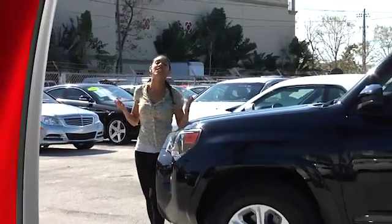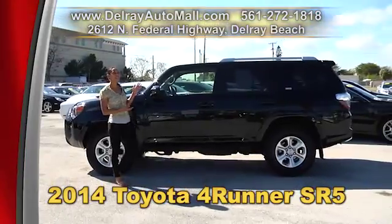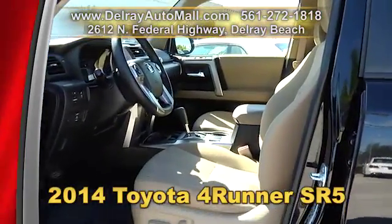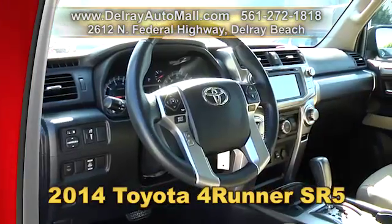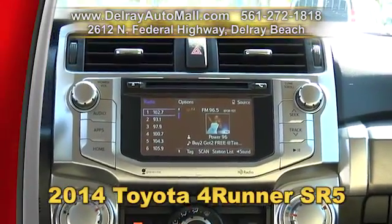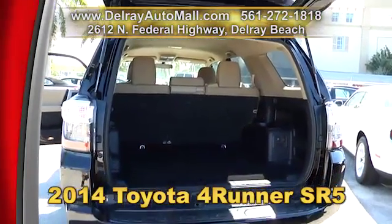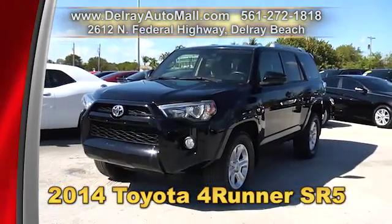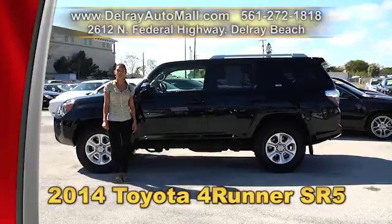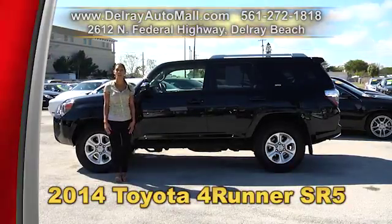Delray Auto Mall is loaded with all different shapes and sizes of SUVs, like this 2014 Toyota 4Runner SR5. It has a keyless entry system, a leather steering wheel, USB connection, and a touch screen sound system. It has automatic climate control, sports-style alloy rims, and a clean AutoCheck history and a balance of powertrain warranty. Come on over — we're located at 2612 North Federal Highway in Delray Beach, or check us out online at delrayautomall.com.